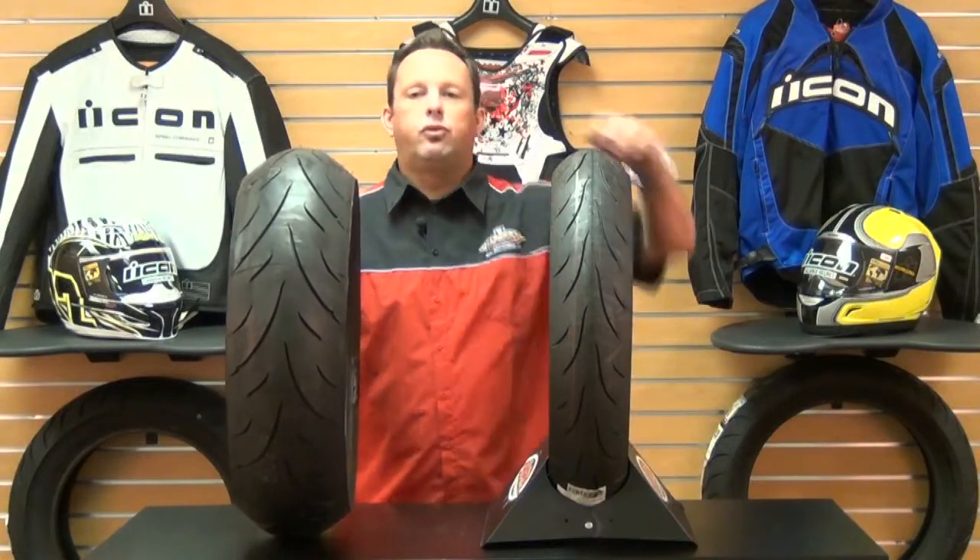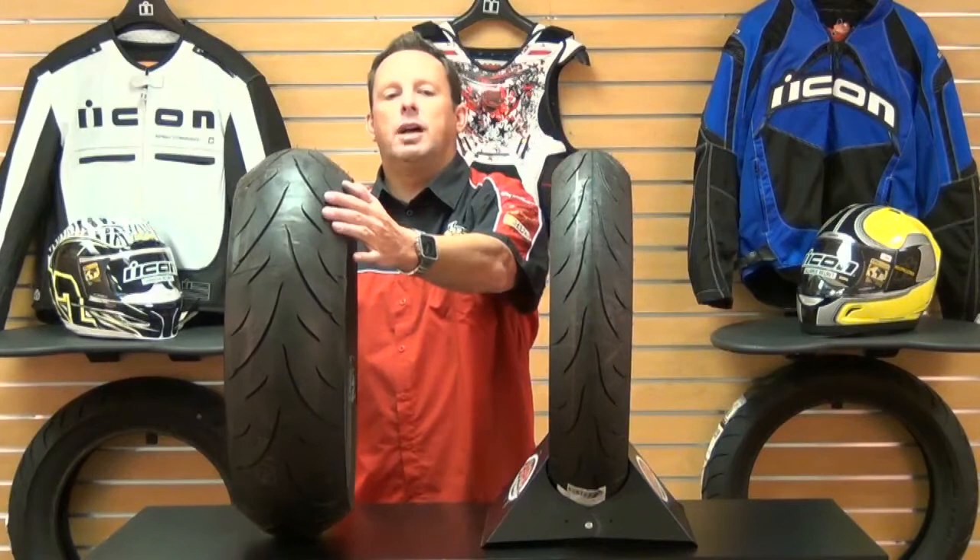Hey everybody, welcome to Chaparral. Today we're going to feature the Dunlop Qualifier Performance Front and Rear Radial Tire.